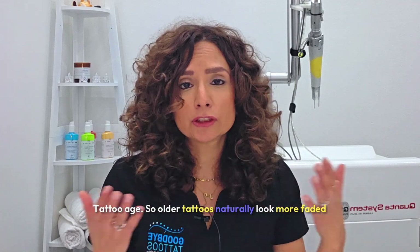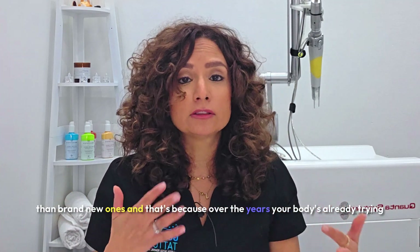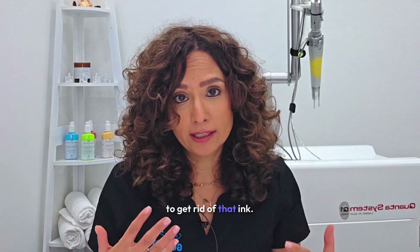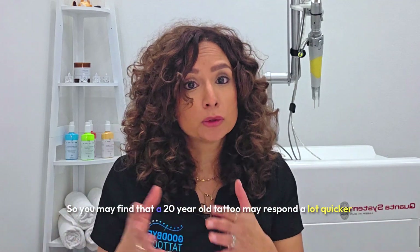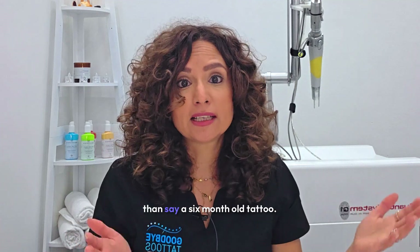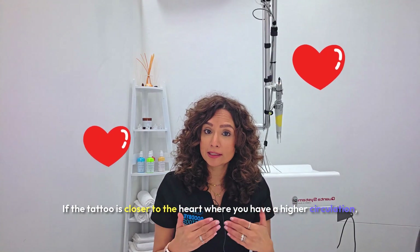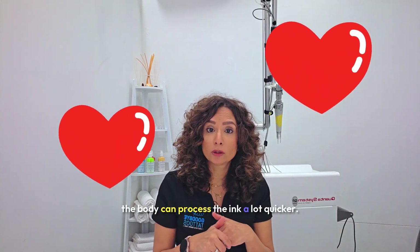Older tattoos naturally look more faded than brand new ones because over the years your body has already been trying to get rid of that ink. A 20-year-old tattoo may respond a lot quicker than a six-month-old tattoo. Also, if the tattoo is closer to the heart where circulation is higher, the body can process the ink a lot quicker.